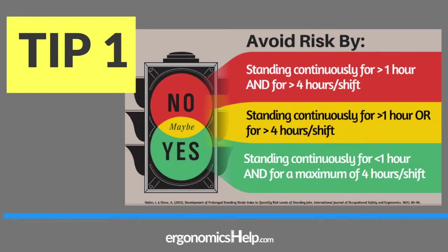Let's jump into tip number one. For this tip, we are using a traffic light analogy — green, yellow, and red. Green corresponds with the least amount of ergonomic risk or the most optimal setup, and red with the most amount of ergonomic risk. I should say, just because ergonomic risk is present doesn't necessarily mean that a work-related musculoskeletal injury is going to develop.